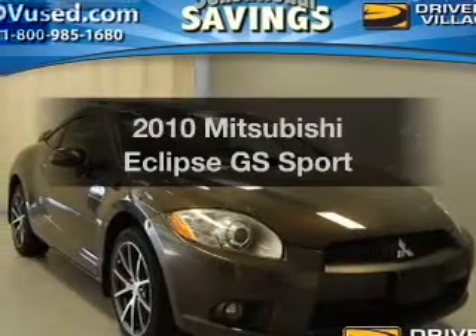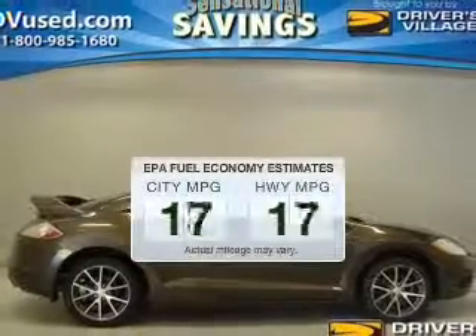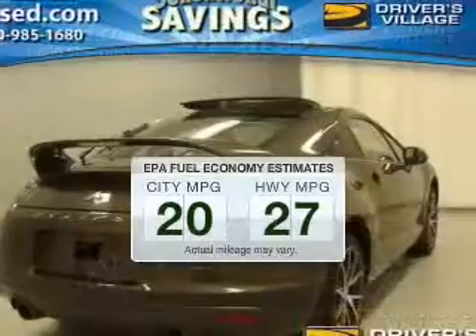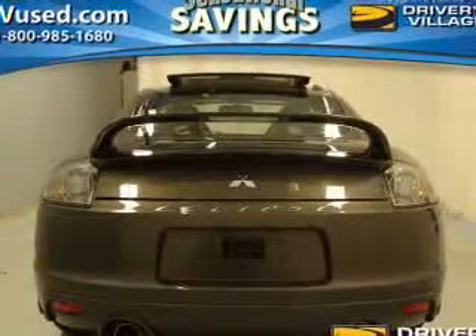Presenting the 2010 Mitsubishi Eclipse. If you're looking for an automobile with great attributes, look no further. Better gas mileage means better long-term driving, and this ride delivers with a great low fuel consumption rate. The powertrain includes front wheel drive with an efficient four-cylinder engine driven by an automatic transmission.